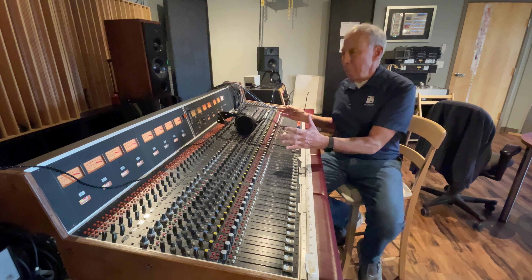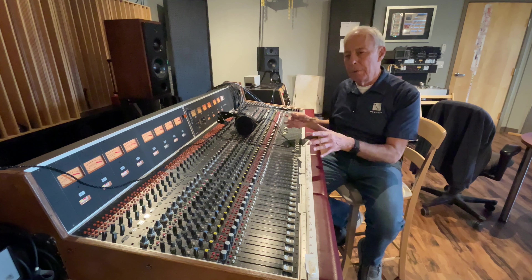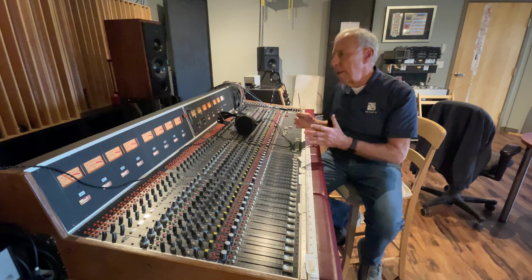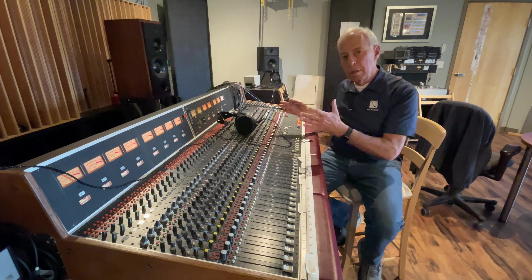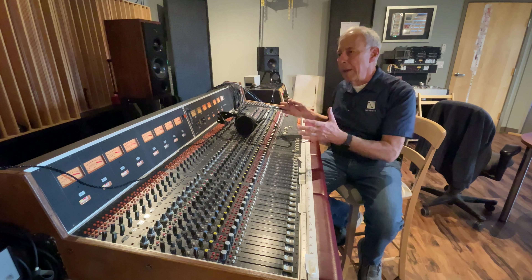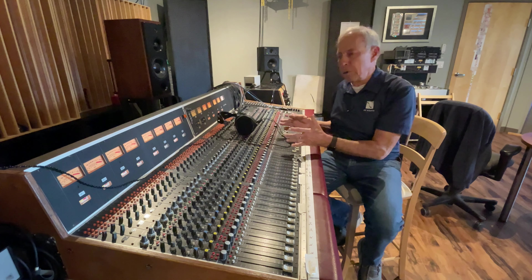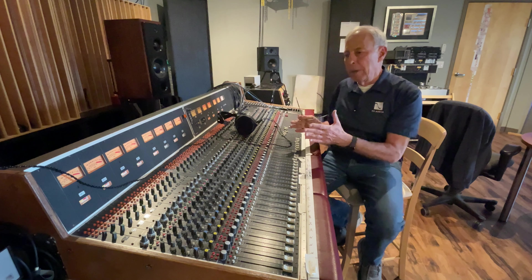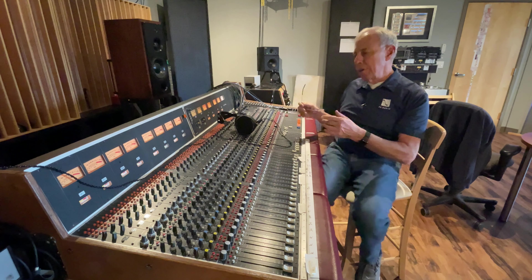An analog mixing board is very different than what most people are used to using today. Most studios today are digital audio recorders and they don't typically use analog boards because this is older technology. I'm going to give you a brief history and then tell you where we're going in this series.